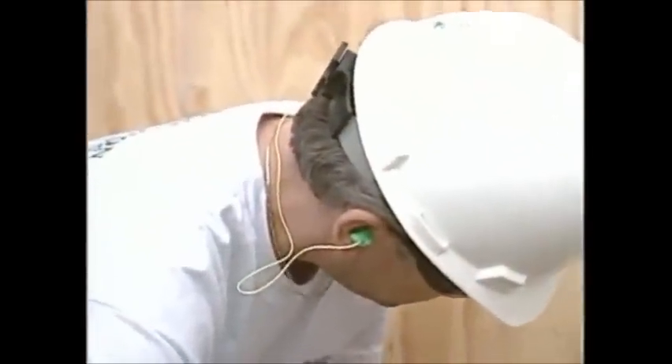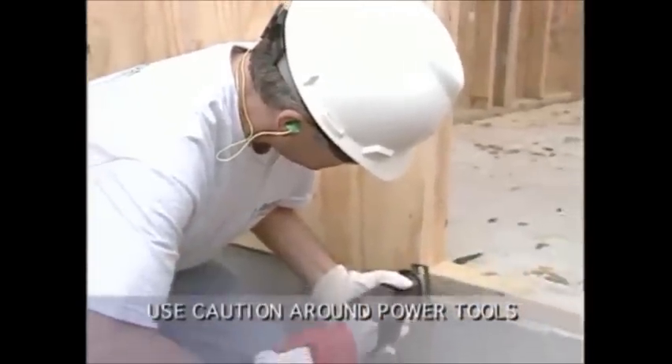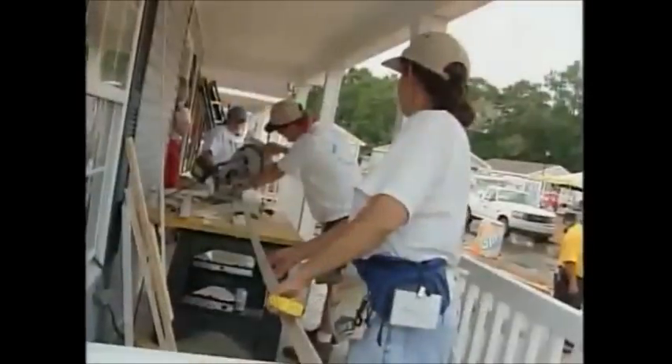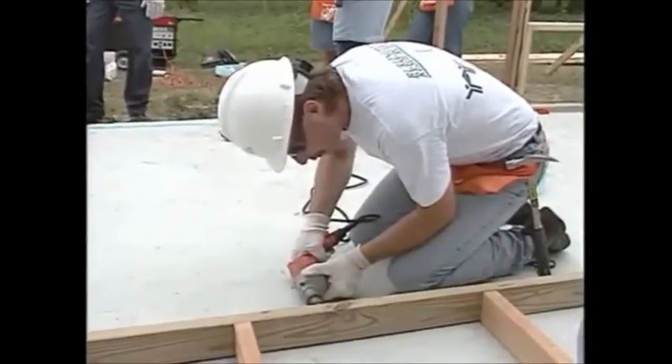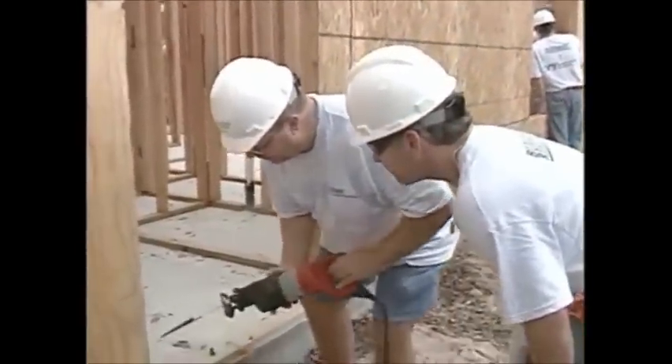We cannot stress enough that you exercise extreme care when using power tools. A serious injury can easily occur if you're not familiar with the correct procedures for operating power tools. So before you operate a power tool, make sure you understand all the safety procedures involved. In general, if you use it correctly, you'll use it safely.